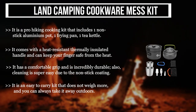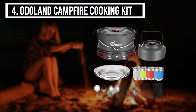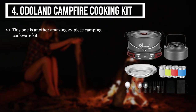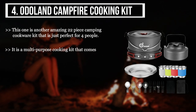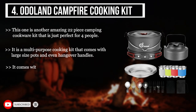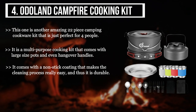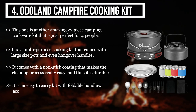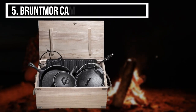The fourth product we have is the Auto Land Campfire Cooking Kit. This one is another amazing 22-piece camping cookware kit that is just perfect for four people. It is a multi-purpose cooking kit that comes with large size pots and even hangover handles. It comes with a non-stick coating that makes the cleaning process really easy and thus it is durable. It is an easy to carry kit with foldable handles, accurate size portability, and packaging.